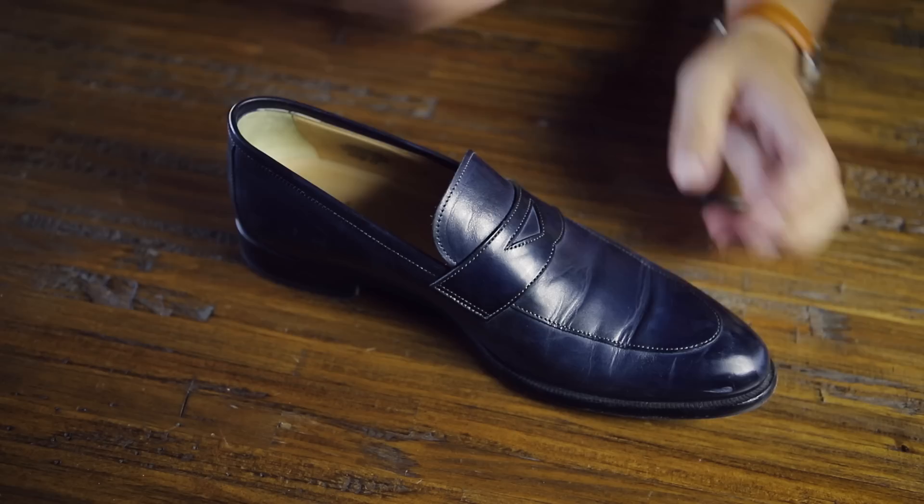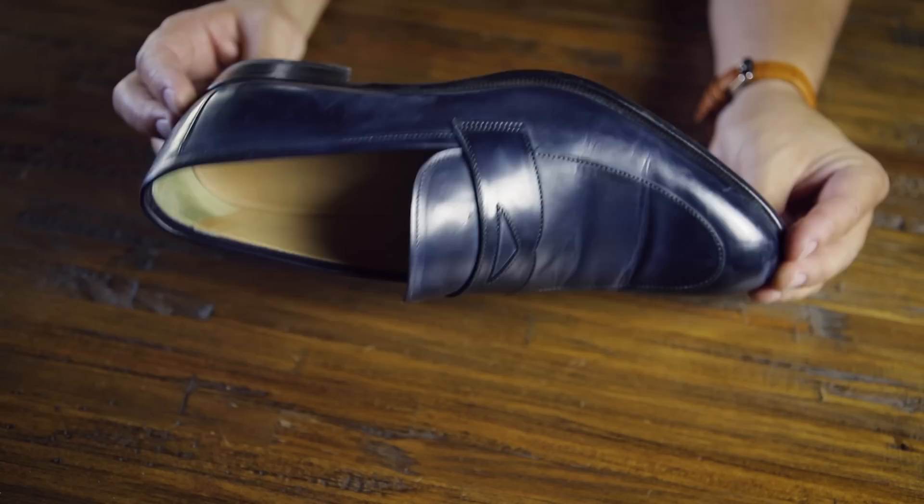Next up are my more luxurious shoes — the next three pairs are from Paul Evans. These are my blue penny loafers. Designed in New York, made in Naples, Italy. Italian leather inside and out. They sell direct to the consumer so you save money — these are like an $800 pair of shoes you can get for around $350–$400. Really comfortable. Check out Paul Evans.